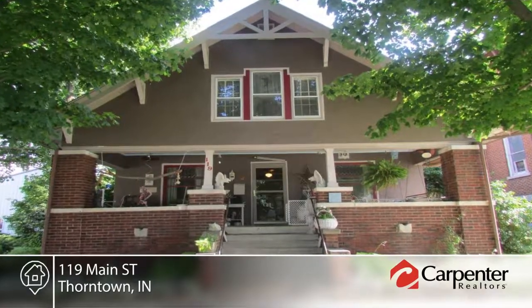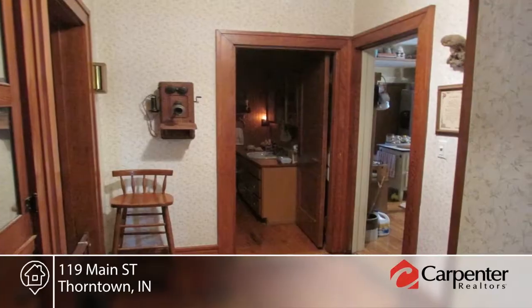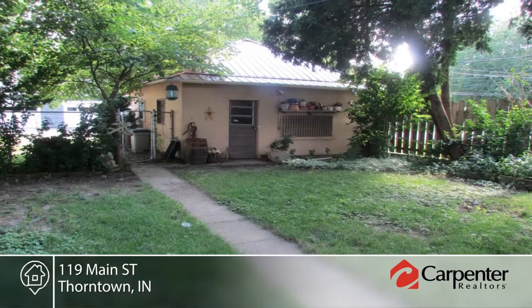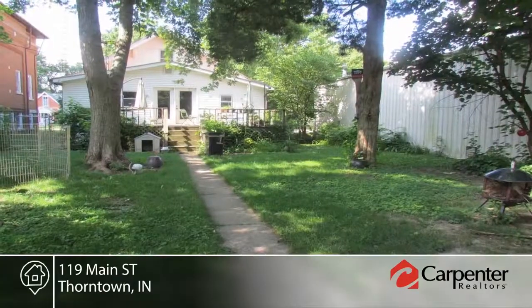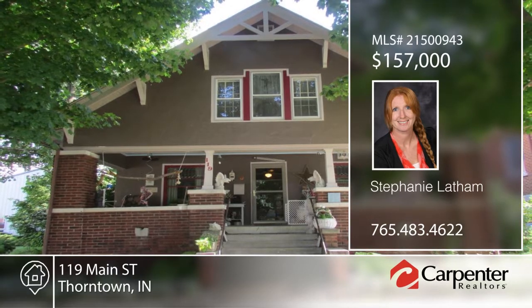You don't want to miss this spacious older home with beautiful original hardwood floors and trim throughout. This home offers tons of extra storage as well as a large basement with indoor and outdoor access. Located right in the heart of Thornton and within walking distance to schools and parks, this home will not disappoint. Contact Stephanie Latham to make it yours.